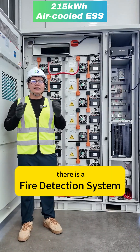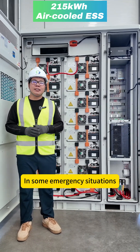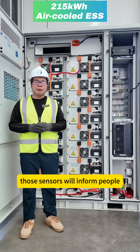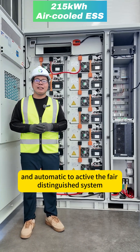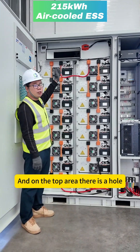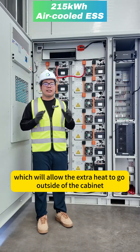Behind those sensors, there is a fire extinguishing system. In some emergency situations — though very unlikely to happen — those sensors will inform people and automatically activate the fire extinguishing system. On the top of the rear, there is a hole that allows extra heat to exit the cabinet.